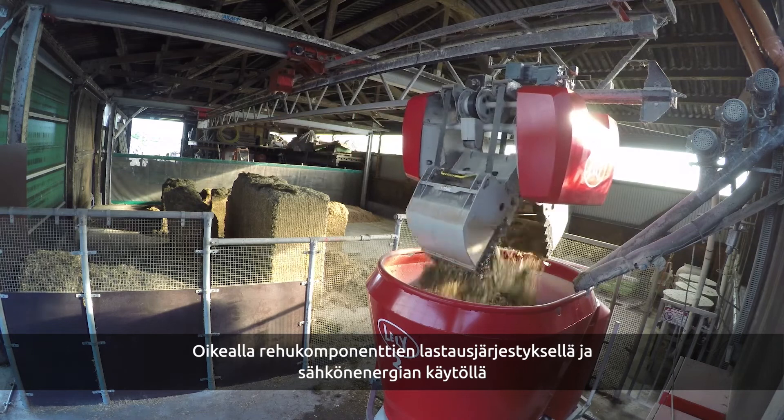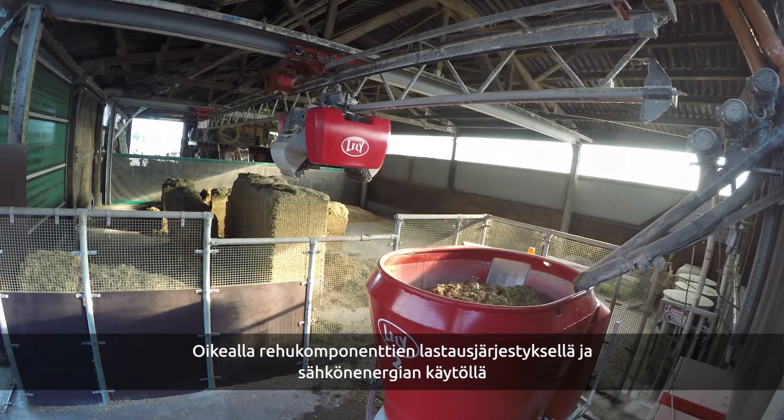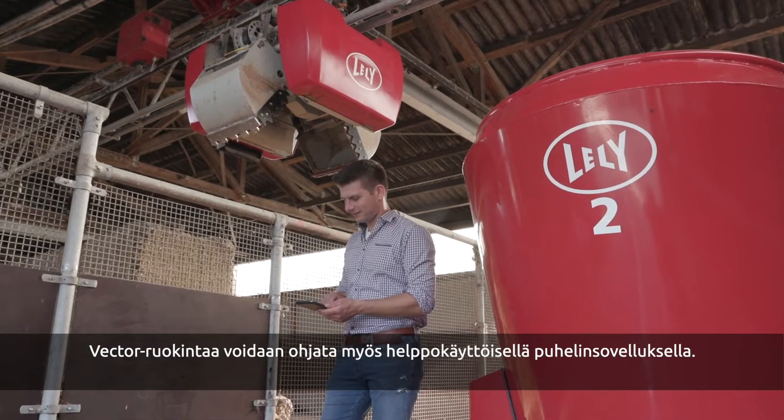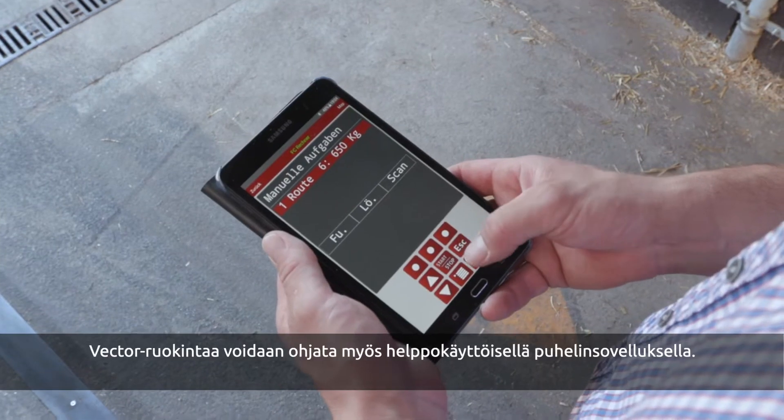Thanks to a smart way of mixing and the electric drive, the running costs are extremely low compared to conventional ways of feeding. Controlling the machine can be done easily through an app on your phone.